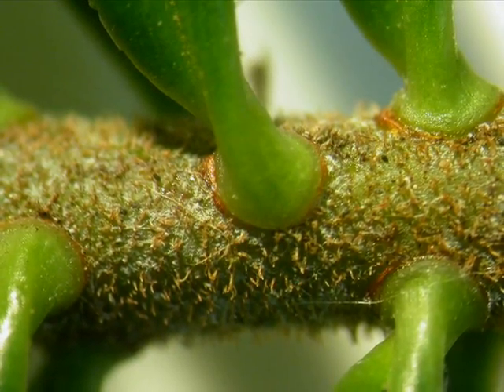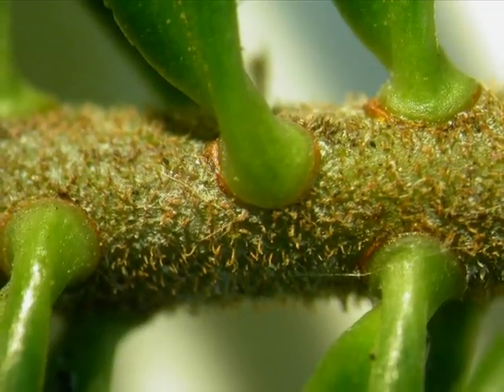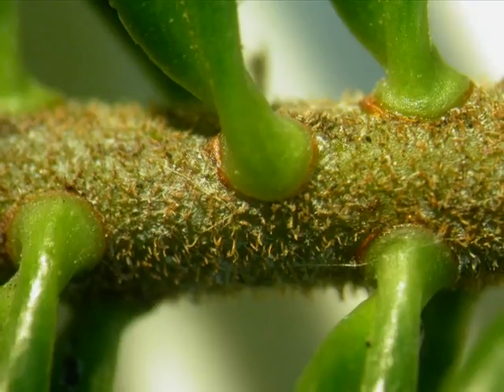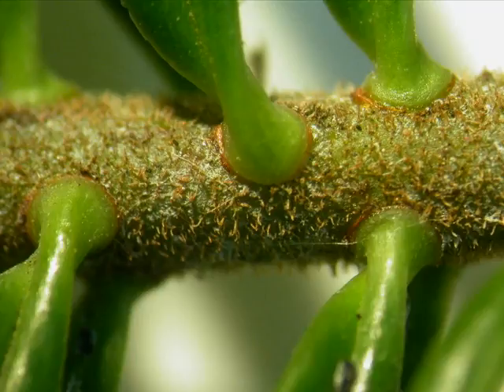And then for Abies, this close-up shows the pulvinus — the connection of the needle to the twig — and you can see that it's a rounded, sucker-like, like a sink plunger, connecting to the relatively densely pubescent twig.